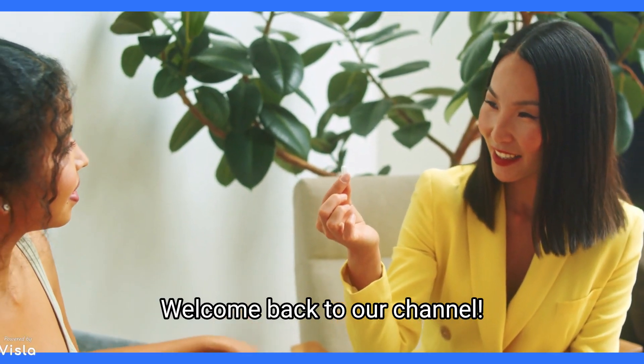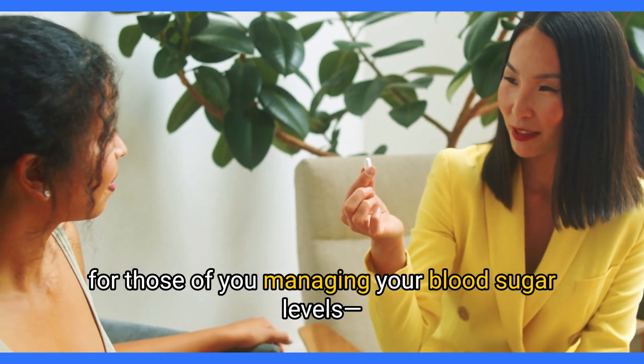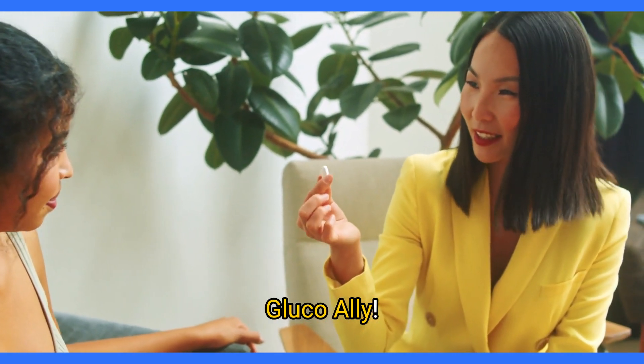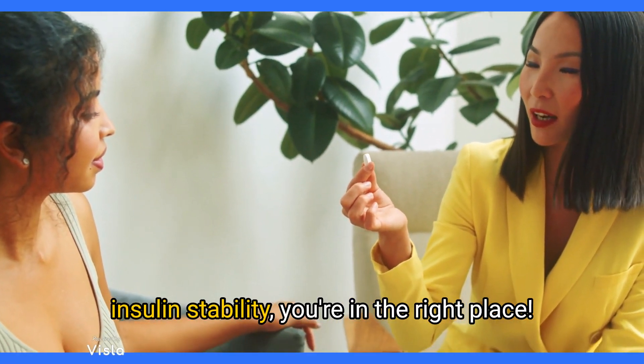Hey everyone, welcome back to our channel. Today, we're diving into something super exciting for those of you managing your blood sugar levels — GlucoAlly. If you're looking for a natural way to support insulin stability, you're in the right place.